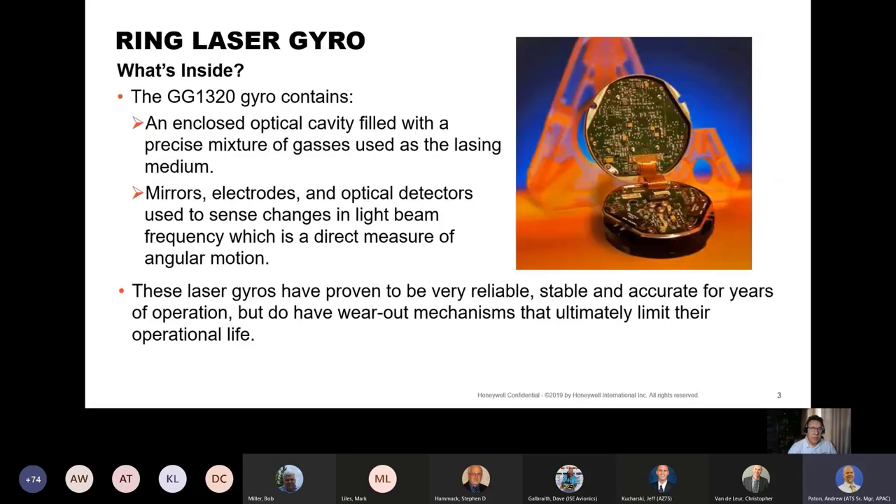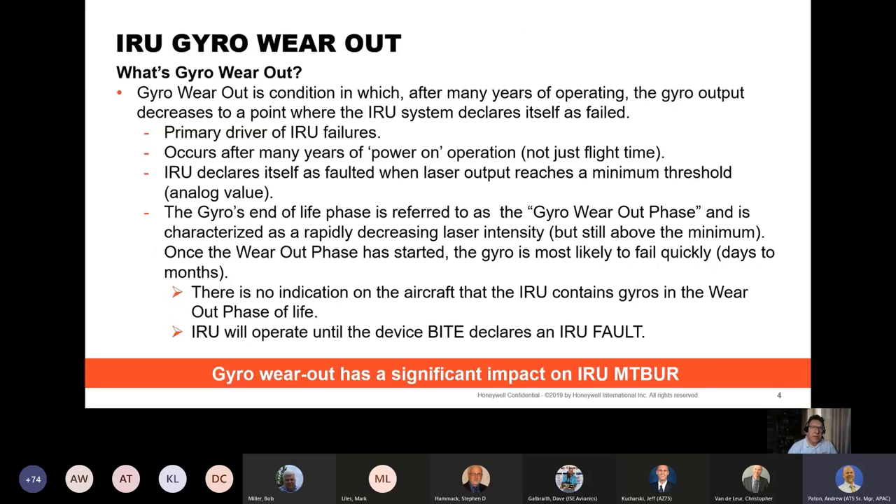So what's inside these gyros? They contain an enclosed optical cavity filled with a precise mixture of gases used as the lasing medium. They also contain mirrors, electrodes, and optical detectors used to sense changes in light beam frequency, which is a direct measure of angular motion. These laser gyros have been proven to be very reliable, stable, and accurate for years of operation, but do have wearout mechanisms that ultimately limit their operational life.